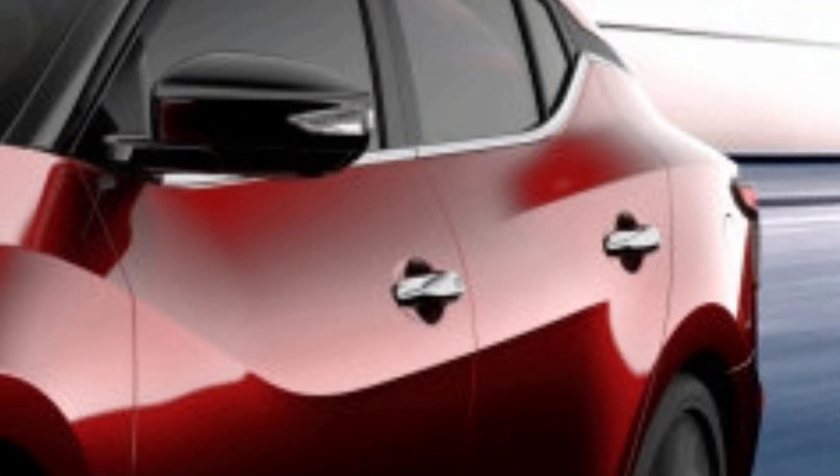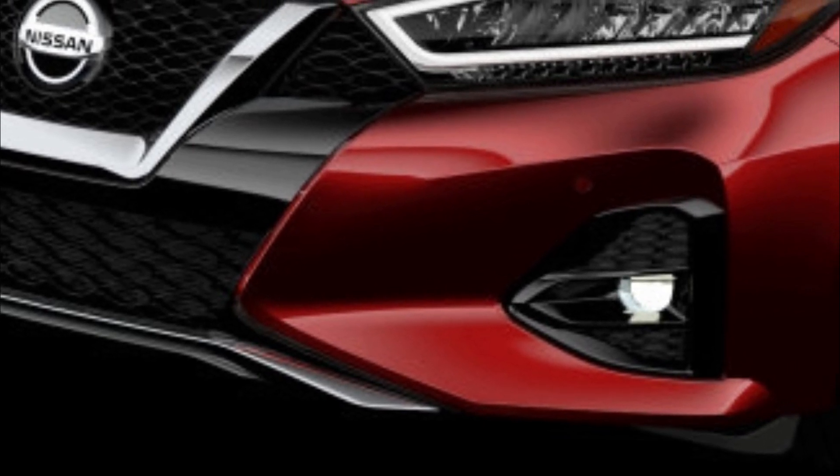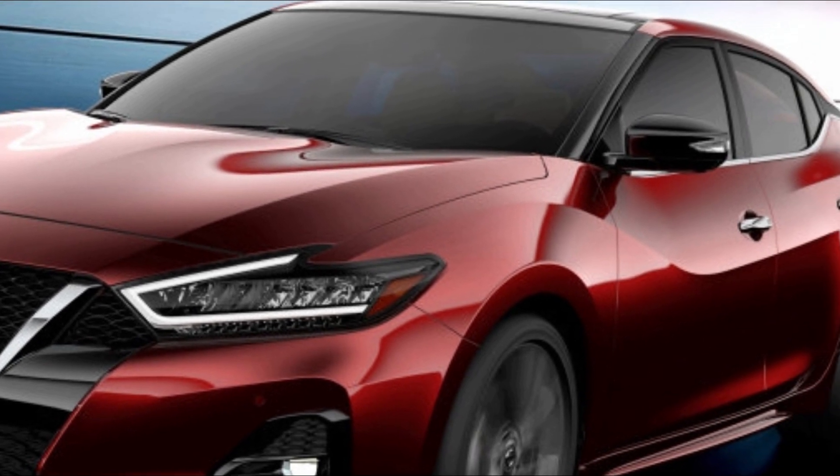Usually when an automaker is going to reveal a new or updated car model at a major auto show, it will announce what's coming along with a coy teaser. That's exactly what Mazda did with the teaser trailer for what appears to be the new Mazda 3, which will be shown at the LA Auto Show.